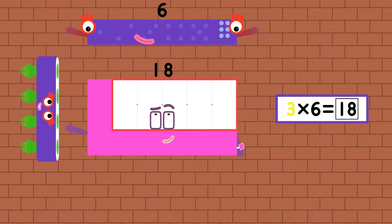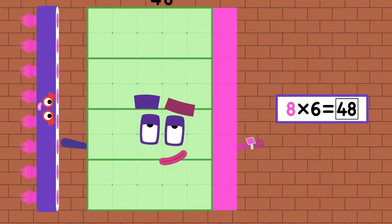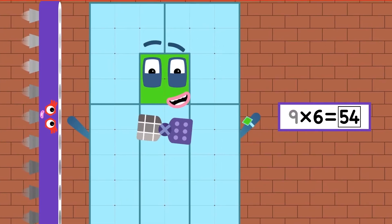12, 18, 24, and 30, 36, 42, 48, 54, and 60.